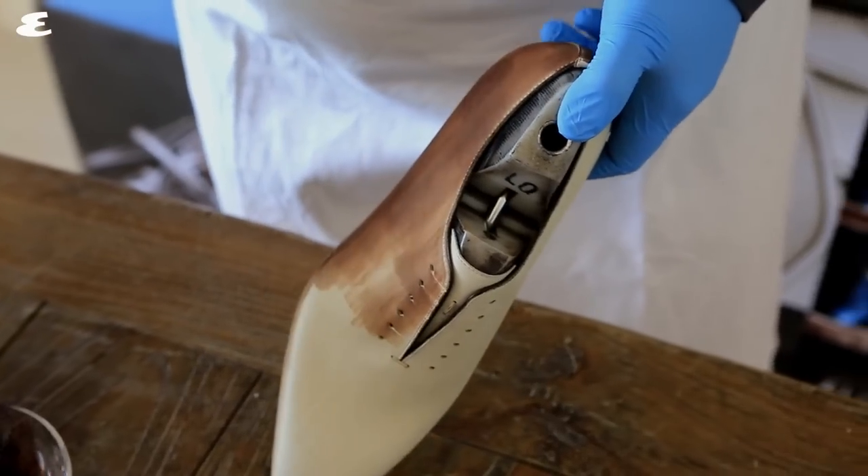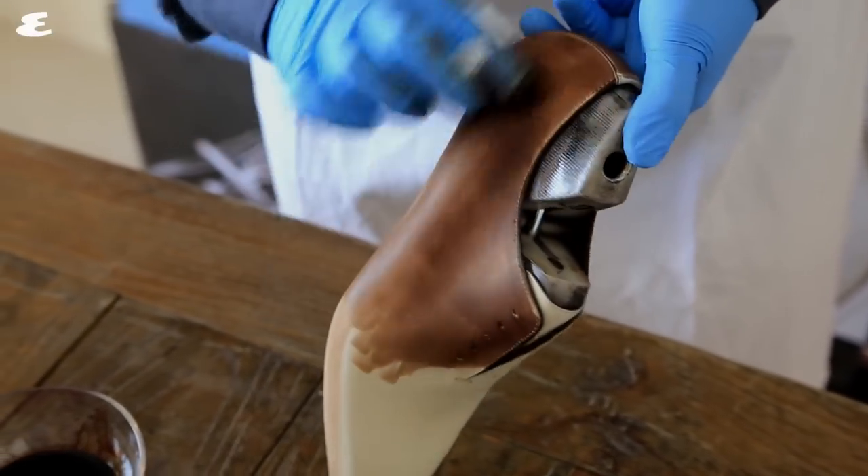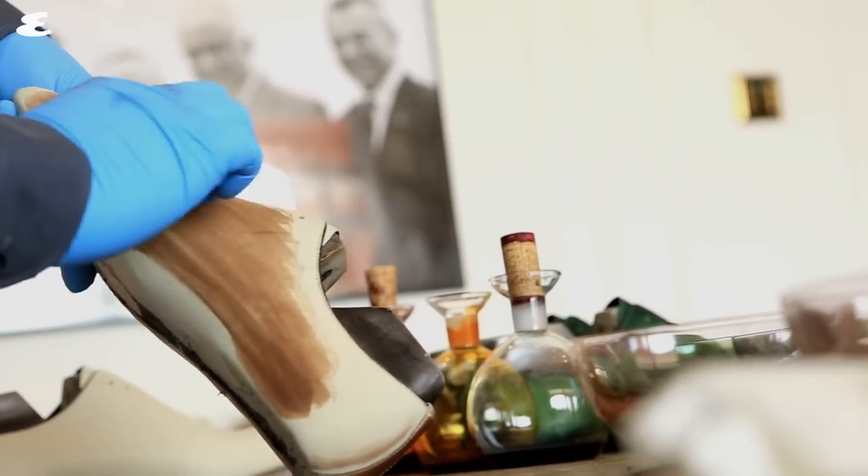What is particularly impressive is the part of the shoemaking process where the colour gets added — all by hand, over and over and over again, until he reaches the perfect hue.